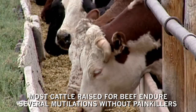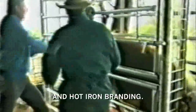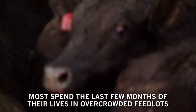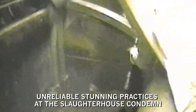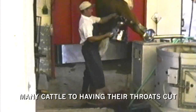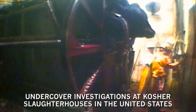Most cattle raised for beef endure several mutilations without painkillers, including castration and hot iron branding. Most spend the last few months of their lives in overcrowded feedlots standing in their own waste. Unreliable stunning practices at the slaughterhouse condemn many cattle to having their throats cut and their limbs hacked off while still alive and conscious. Undercover investigations at kosher slaughterhouses in the United States have documented the routine practice of cutting open the throats of fully aware and alert cattle.